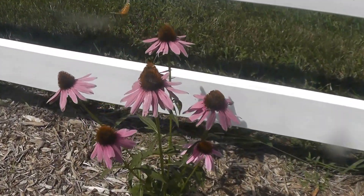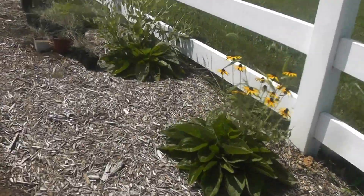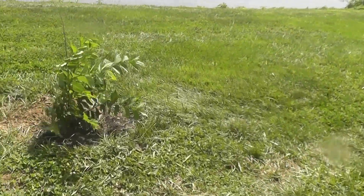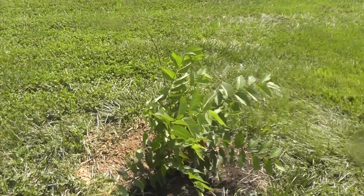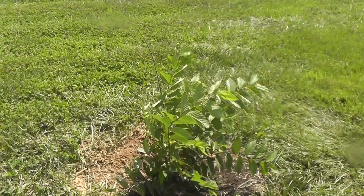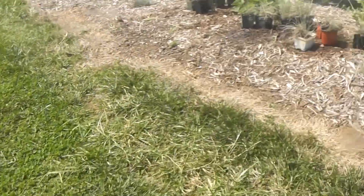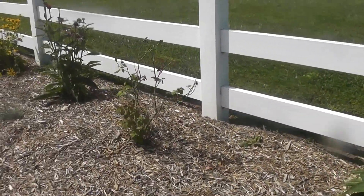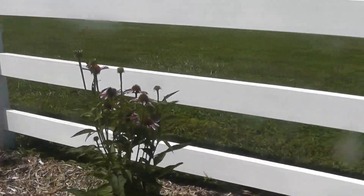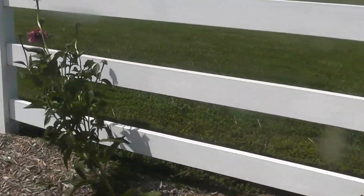These are the purple coneflowers finally in bloom, and the butterflies love these things. These are the cherry trees as they're leafing out — the entire fence line in the front with about 30 sour cherry trees. Hope those turn out and survive the wintertime. More purple coneflowers with butterflies of course, and black-eyed Susans.